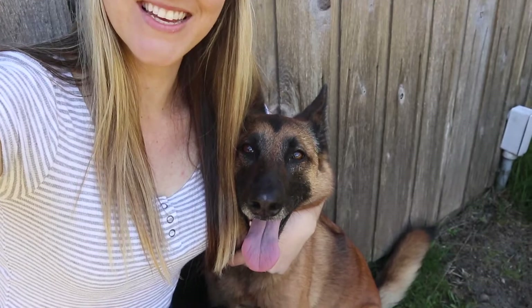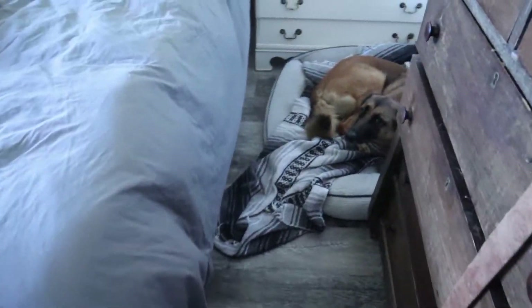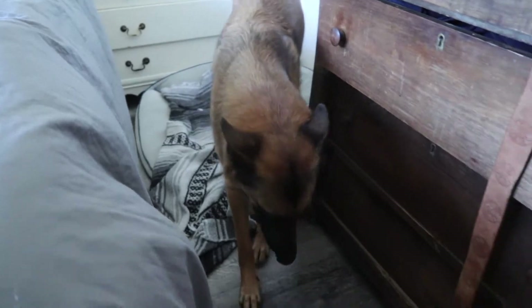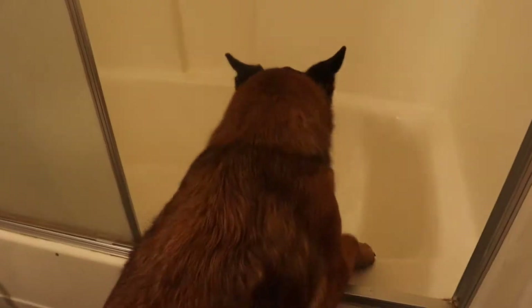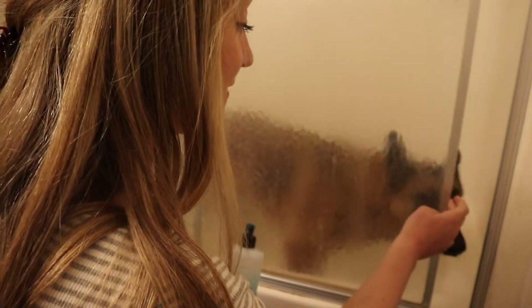We're going to go home and give her a bath in the bathtub. Are you excited, Chi-Chi? Look at that smile. Oh, as you know, it's time to take a bath, Chi-Chi. She's such a good dog that she actually jumps in the bath by herself.